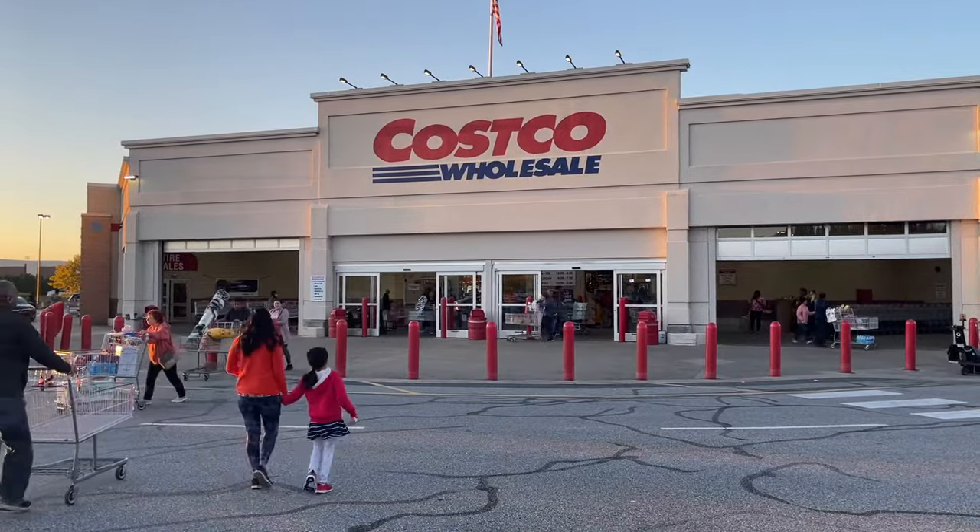Costco has one of the best return policies in the world. In this video, we're going to break down everything you need to know about Costco's return policy. So if you're a Costco beginner, or you're just curious, this video is perfect for you. And make sure you stay till the end of this video for a Costco pro tip that you are not going to want to miss.